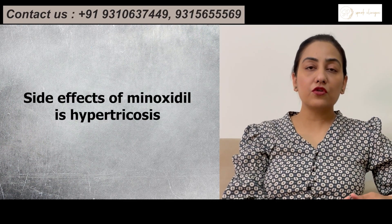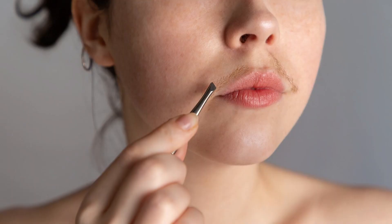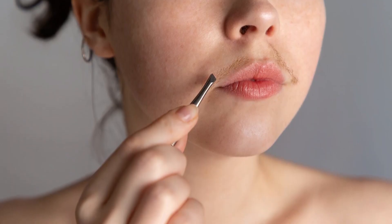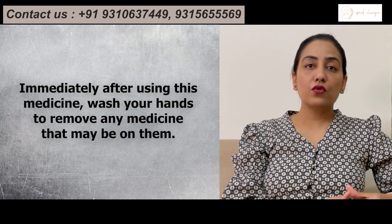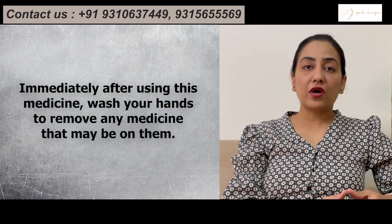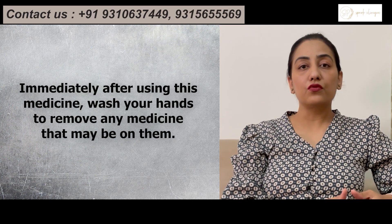Another side effect of using Minoxidil is hypertrichosis. Hypertrichosis means an increase in facial hair growth. This is seen mostly in female patients who are using Minoxidil. To prevent this, it is always advised to wash your hands after using Minoxidil.